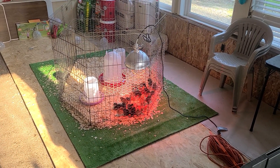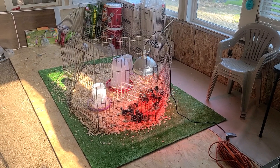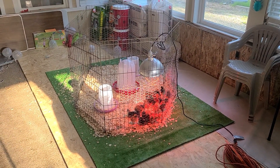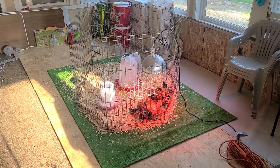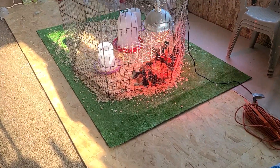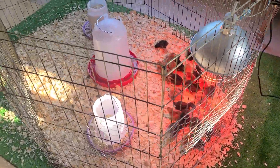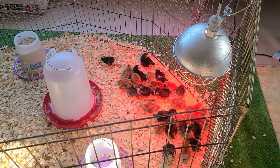Good morning, good evening, good afternoon everybody — this is Jay here at Fort Living Room Homestead. I'm here this morning hanging with my peeps. That's right, I am hanging with my peeps! We just got our little ladies in last night and they're settling in just fine. We've got a little makeshift home for them in the sunroom here.